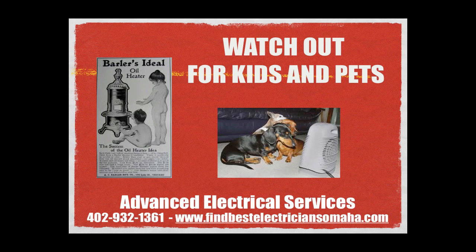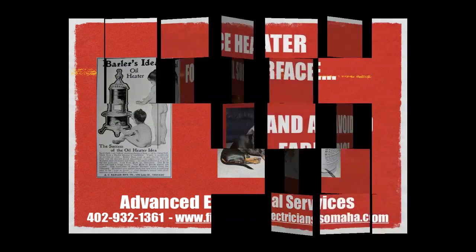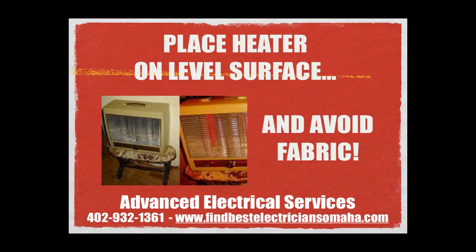Even though these pictures are cute, it is important to put your heater out of the way of children and pets. Place the heater on a level surface for stability, and don't set it on a fabric chair like these people did.